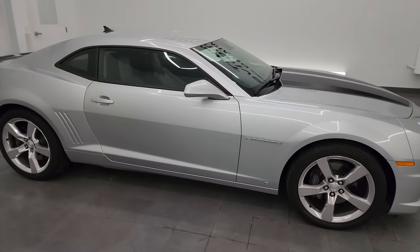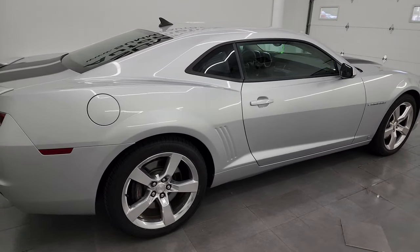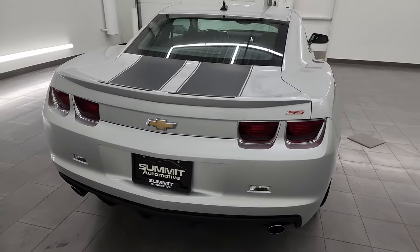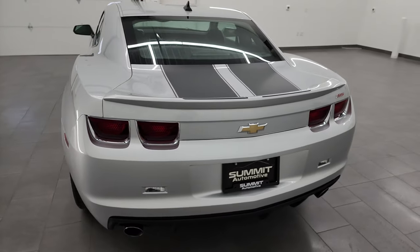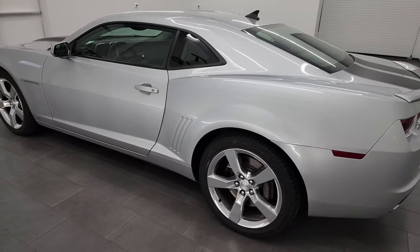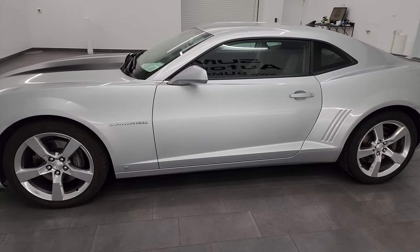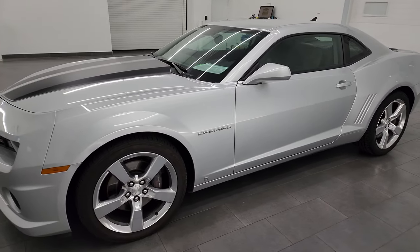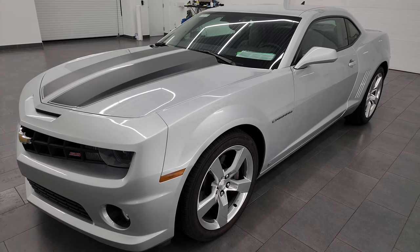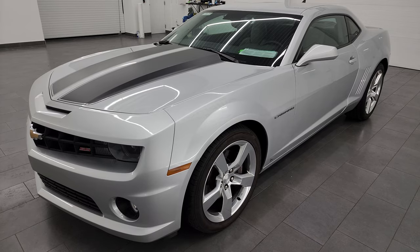Hey, this is Brett and this 2010 Chevrolet Camaro 2SS Coupe is stock number 13967Z. I am here at Summit Automotive in Fond du Lac, Wisconsin — your new and used sports car headquarters. This 2010 Chevrolet Camaro has the 6.2-liter V8 gas engine and when it's paired up with the 6-speed manual transmission, it puts out 426 horsepower.